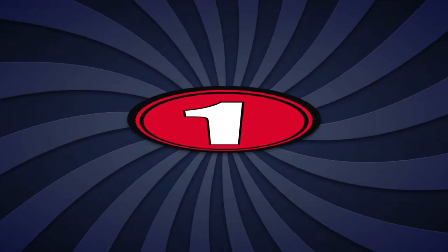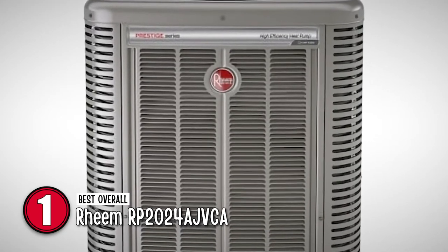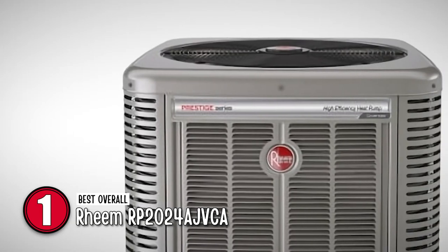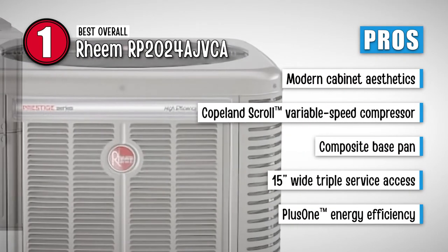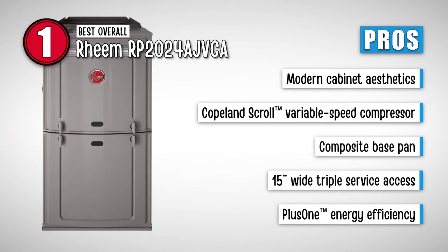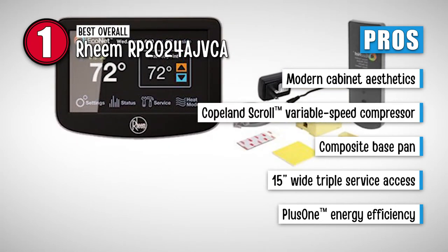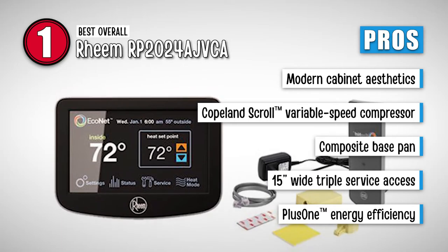Finally, we have the best overall: Rheem RP2024AJVCA. With the powder-coated paint system that provides a professional finish to its new, improved tubing design, everything about this unit is designed to impress. There are no features of this product that will disappoint you with substandard performance. Its pros are: it is built with modern cabinet aesthetics for an increased curb appeal. Its Copeland Scroll Variable Speed Compressor allows precise temperature control. It is designed with a composite base pan that serves to dampen sound and eliminate corrosion. It provides a 15-inch wide triple-service access making repairing and servicing the unit easier and faster. And it is equipped with a plus-one energy efficiency that ensures a minimum of 20 SEER and HSPF performance system of up to 11.